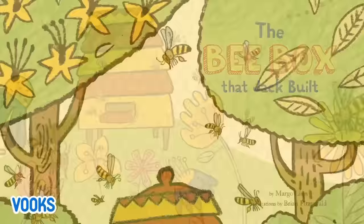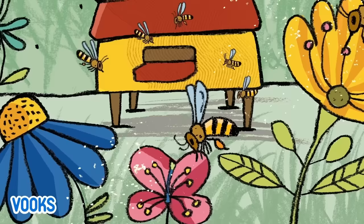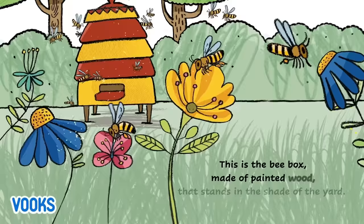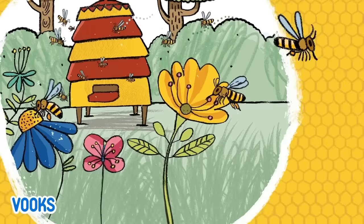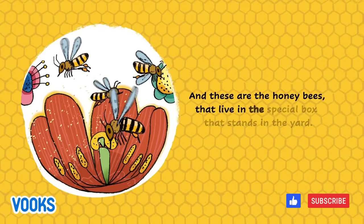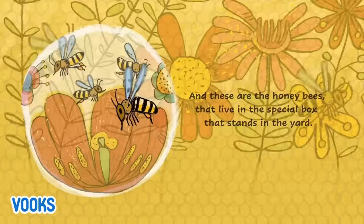The bee box that Jack built. This is the bee box made of painted wood that stands in the shade of the yard. And these are the honey bees that live in the special box that stands in the yard.